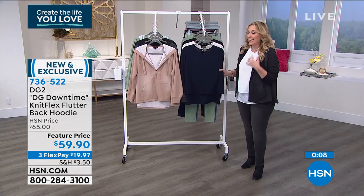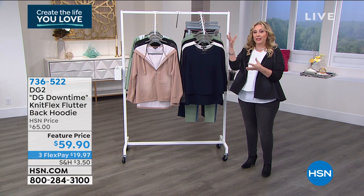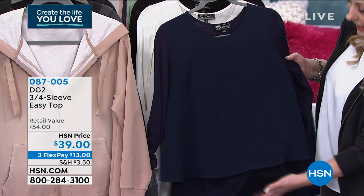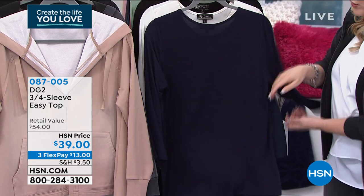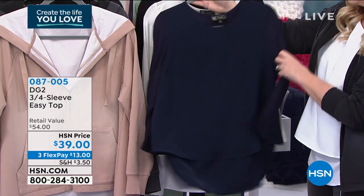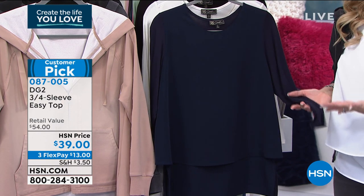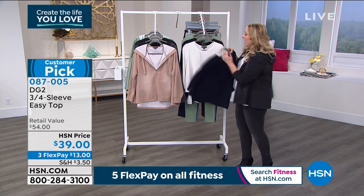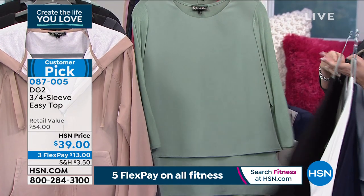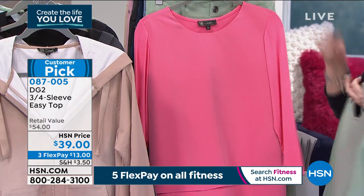Now let's talk about the easy top. The easy tank is one I think I have eight of — I love them. When the easy top was created from the easy tank, it has two layers — you can tuck in one layer, and in the back it's mixed media with a big stretch. Diane added sleeves and I had to have it, but by the time I got to work every single one was sold out. First time presenting them in person — I've got navy, off-white, black, and moss. The moss is about to go.